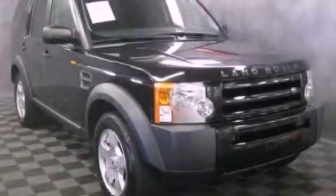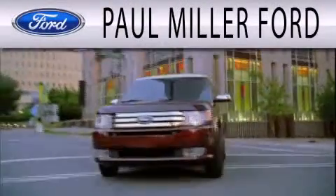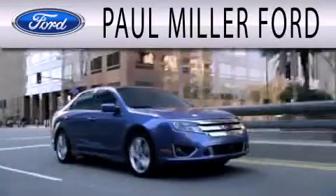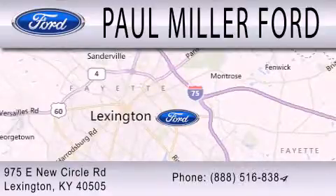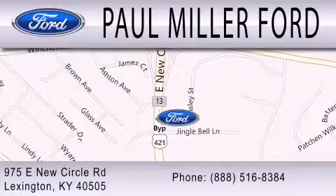Call now to find out how you can own this breathtaking vehicle. Paul Miller Ford is dedicated to doing everything possible to ensure that the experience you have selecting your next vehicle is as pleasant as possible. We are located at 975 New Circle Road Northeast in Lexington.